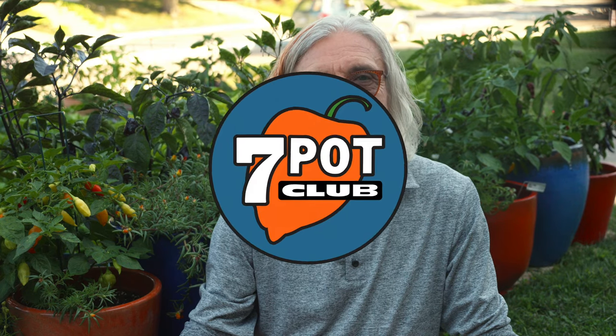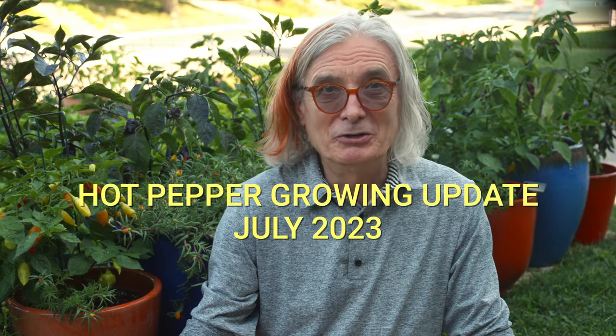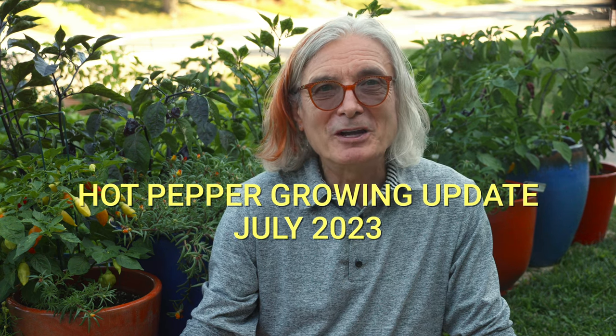Welcome to 7 Pot Club. I'm Rob. You might have thought I was going to let July pass by without a new video, but never fear — I am here with a quick hot pepper growing update.